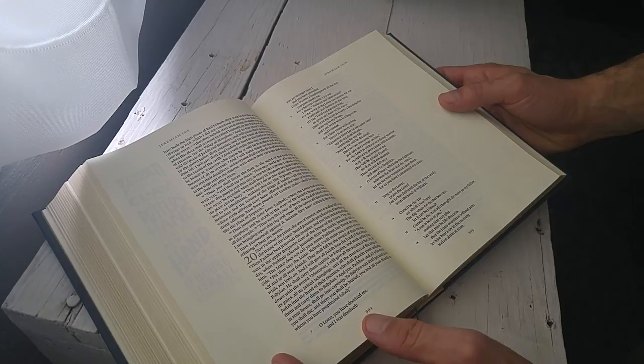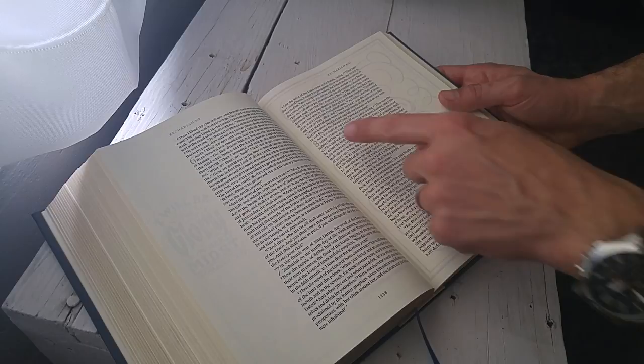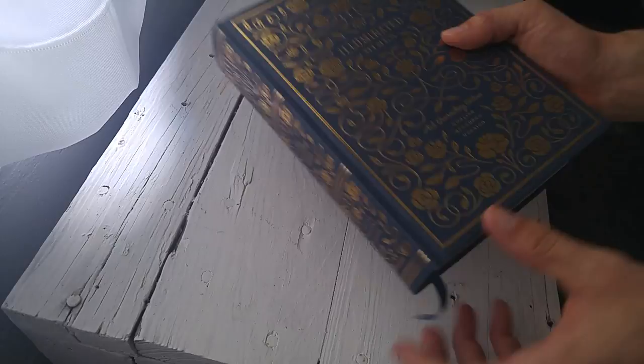One more thing before we close up: this is a single column edition, as you've seen throughout. But there are no cross-references whatsoever, nor is there even the usual textual notes that the ESV apparatus has to it. It is just text. It does have chapter and verse designations, so you'll have no problem looking things up. But if you're looking for references, this Bible is not going to help you out in that regard.